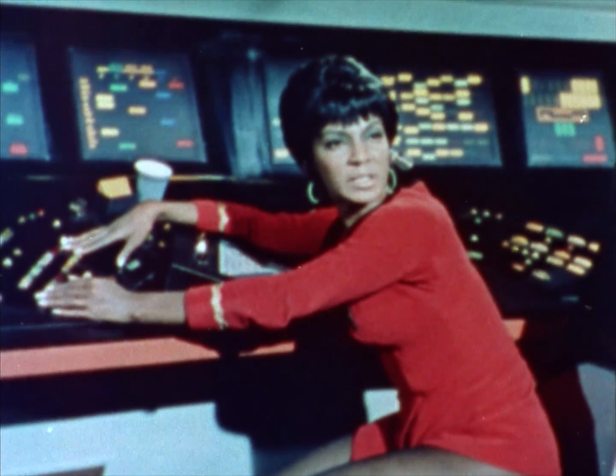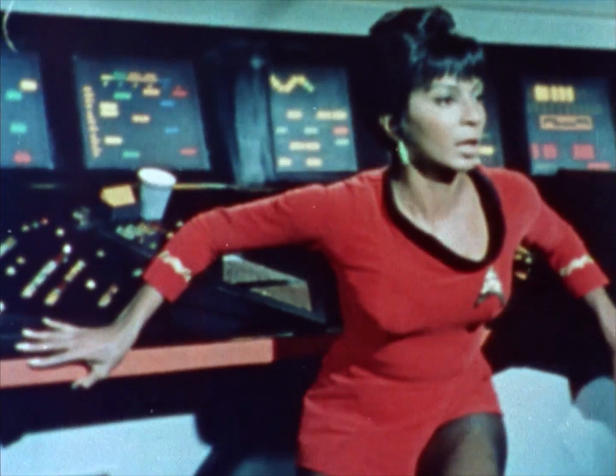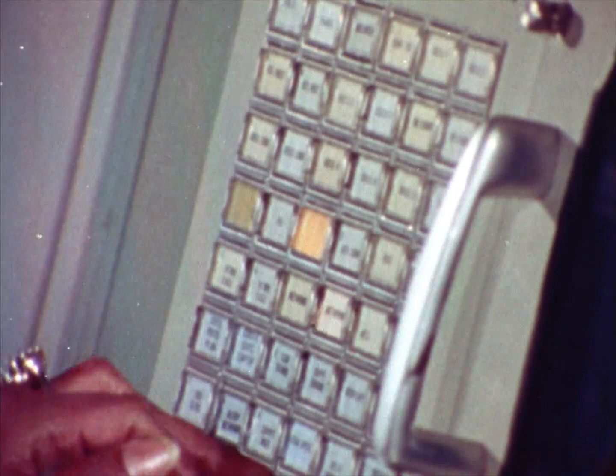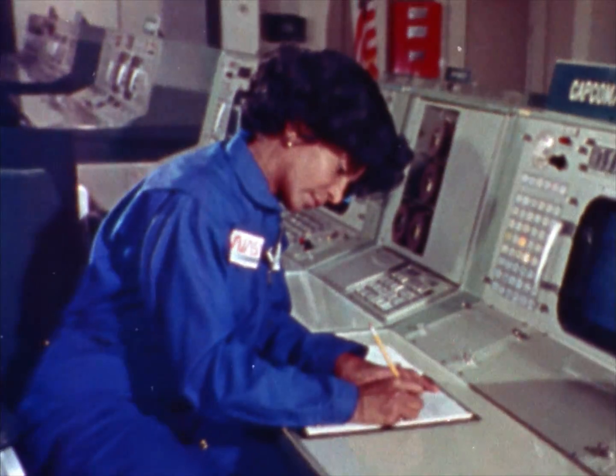A strong interference on subspace, Captain. The planet must be a natural radio source. Hi, I'm Michelle Nichols, but I still feel a little bit like Lieutenant Uhura on the Starship Enterprise.